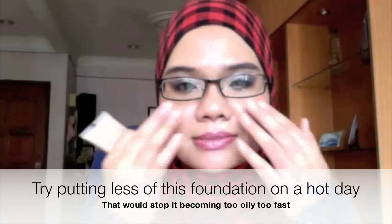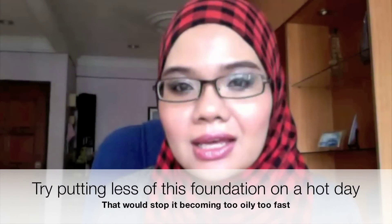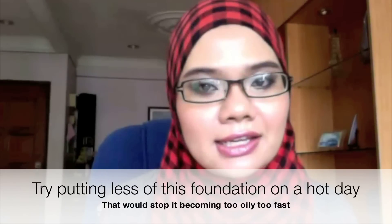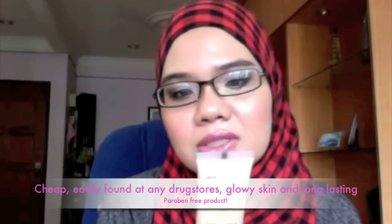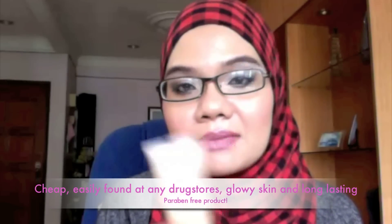I'm using the Stay Matte from Rimmel today. I think this costs less than RM40 and it's a little bit shiny. For dry skin, you can still use this one because it's a little bit glowy. If you have dry skin and don't like too much glow in the T-zone, you can use some loose powder and dab it softly on the T-zone and you're all set. It's not too matte and it does stay on for a while.